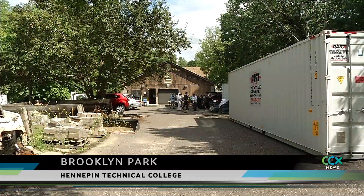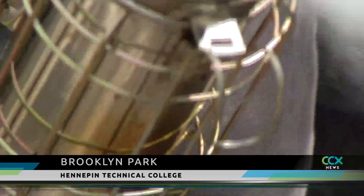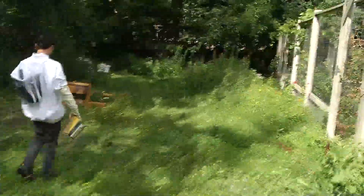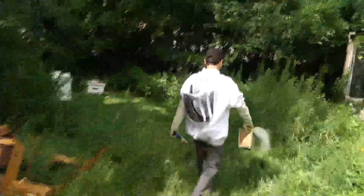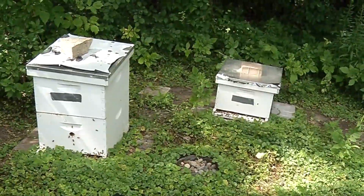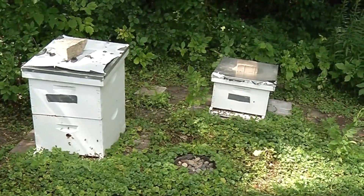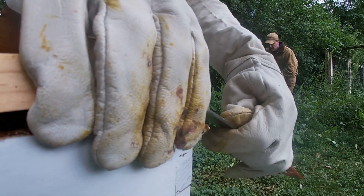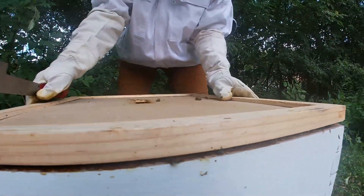They're pretty docile at this time, so we can get pretty close to the hives without them even noticing. Tucked away among the trees behind Hennepin Technical College, they like a mild winter. There is a small patch of grass with two wooden boxes, the contents of which have become a buzzworthy passion project for Kyle Hagberg and Ashley Schott.